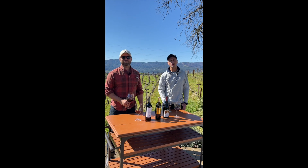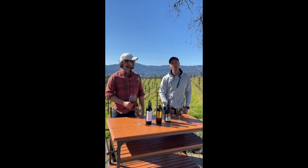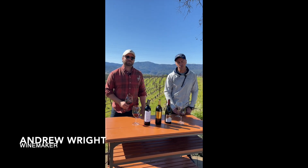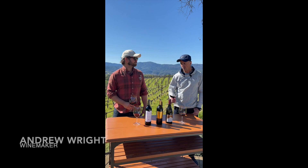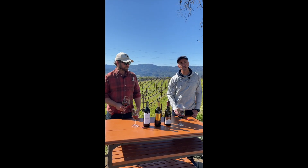Hello everyone, another beautiful day in the Napa Valley. Today we're going to give you a sneak peek of our mystery case. I'm René Schlatter alongside Maryville winemaker Andrew Wright. So let's get into it Andrew — we have three wines, three of our favorites that you'll have in the mystery case.